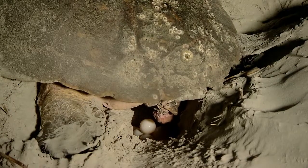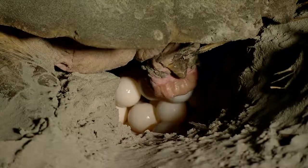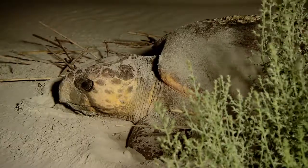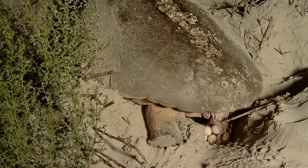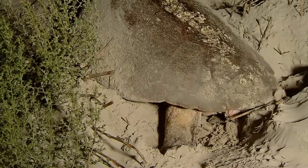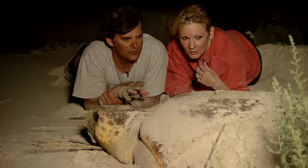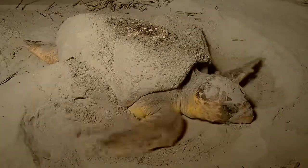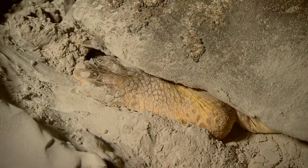The eggs are like rubbery ping-pong balls. As they begin to pile up, you realize what a miracle of nature this is. Within the next month, she will dig on average four more nests and lay about 100 eggs every time. She probably knows we're here, but she's so committed to finishing that she's going to complete the nest regardless of our presence. She's finishing up trying to camouflage the nest — throwing sand using her front and back flippers to deter predators from digging up the eggs.